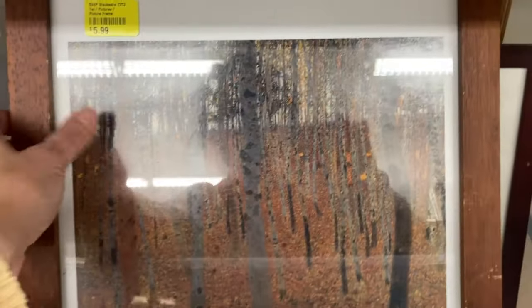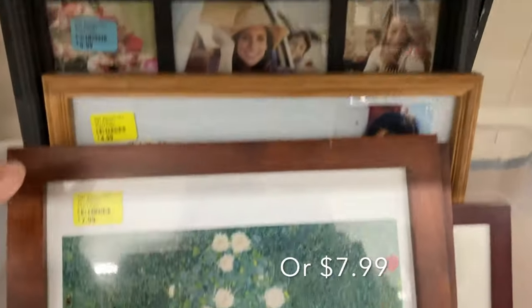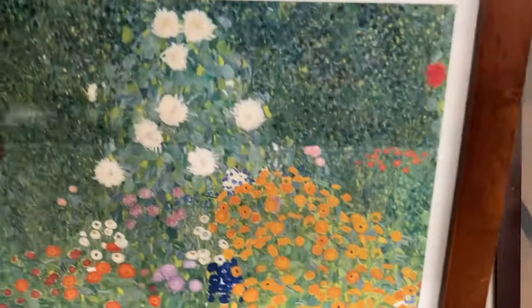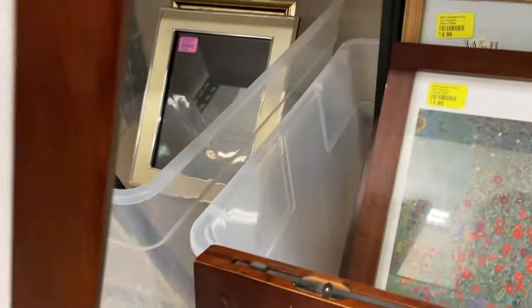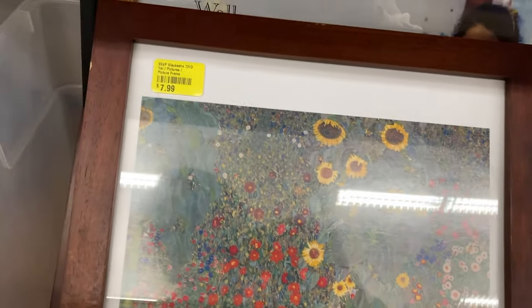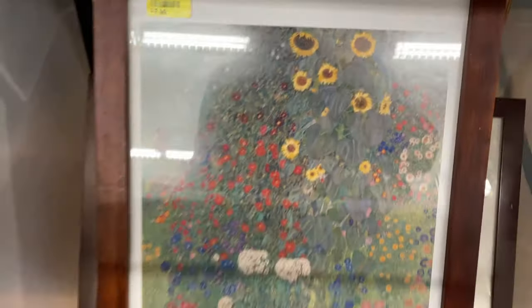Down here I noticed these prints — they are Gustav Klimt prints, a set of three, asking $5.99 each. That's not a ton of money for some nice prints, but looking them up on eBay none of these prints are particularly strong sellers. They're also kind of big and hard to ship, so I decided to leave them behind. But I do like those Gustav Klimt prints.